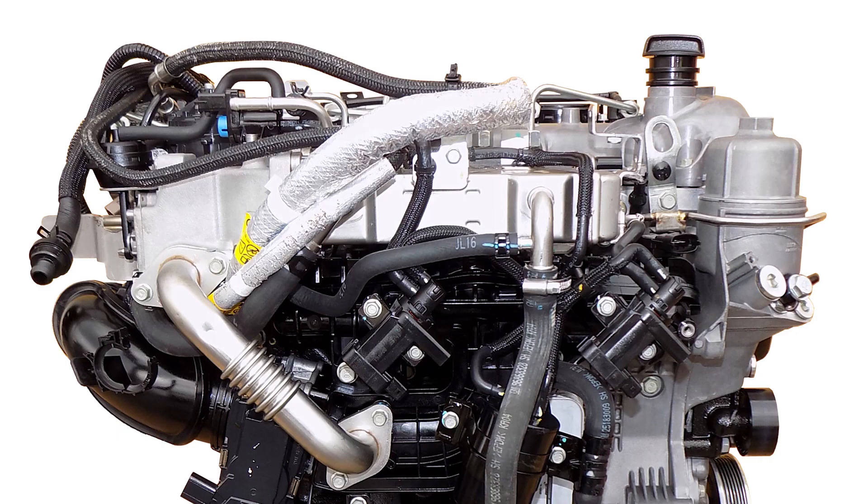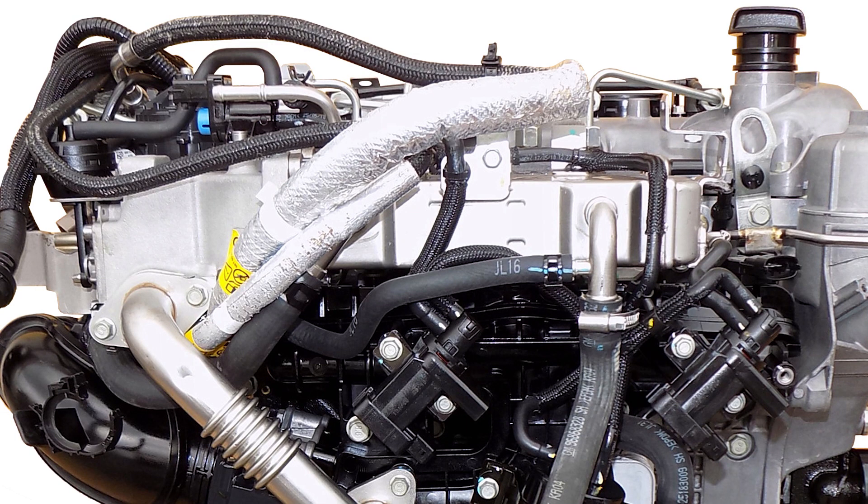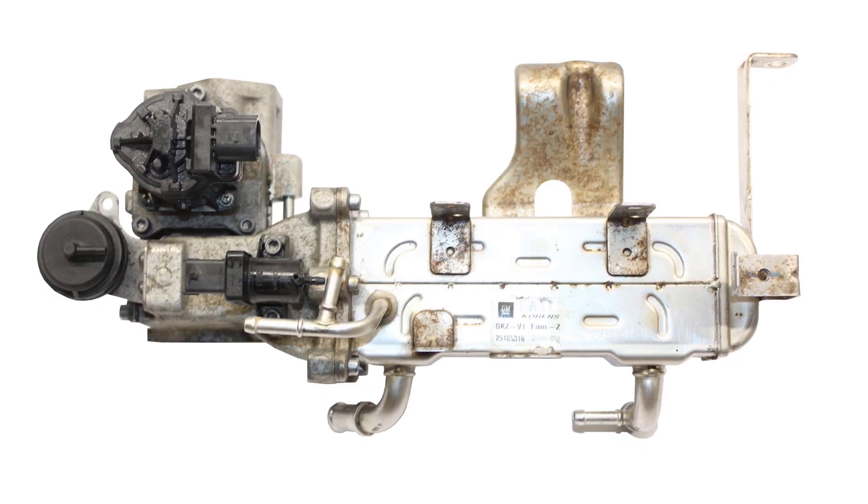This reduces the temperature of the exhaust gases before the EGR valve allows them to enter the intake manifold. Symptoms of a failed EGR cooler may include passing exhaust gases into the cooling system, or coolant entry into the intake or exhaust manifolds. If you suspect that the EGR cooler is leaking, a common way to test it is to remove the coolant lines from the cooler and connect them together, bypassing the EGR cooler. If the cooling system can now hold pressure and the coolant level remains constant, you can be confident that the EGR cooler is leaking.